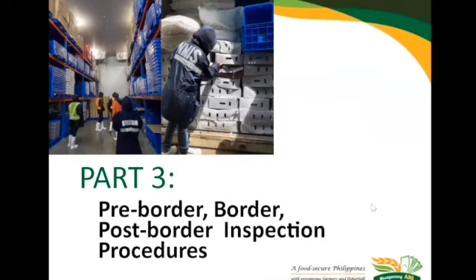We're now on part three, where we'll briefly discuss the inspection procedures pre-border, at the port, and at the cold storage warehouse.